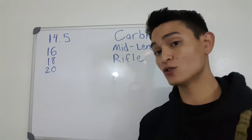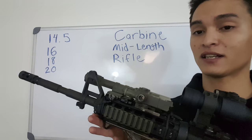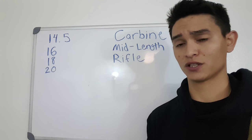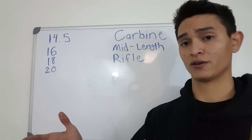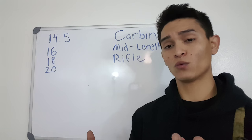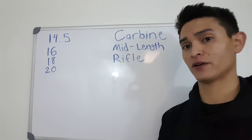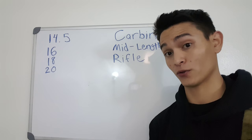Can you still get those rounds there accurately? With a 14.5, at Valor Ridge with Chad, we were dinging stuff at 300 yards just fine — to the point where we couldn't tell exactly where he was hitting anymore because he was hitting the same black spot so many times. So yes, you can arrive there accurately, but you will arrive with less lethal force. This matters a lot to guys shooting farther away.